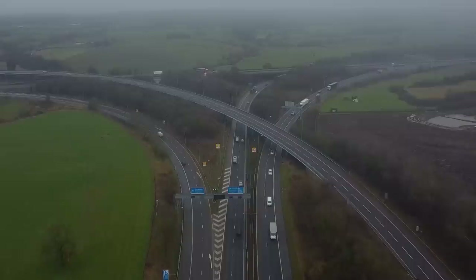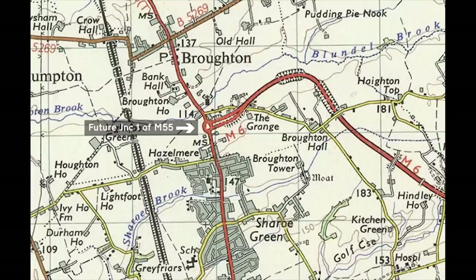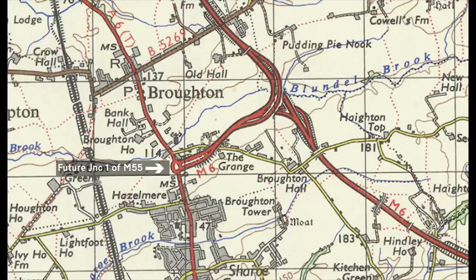The M55 came about in 1958 when we saw the construction of the country's first motorway, the Preston Bypass, also known as the M6. In the late 60s, the M6 was extended further north, giving us a short motorway spur which was junction 32A of the M6.